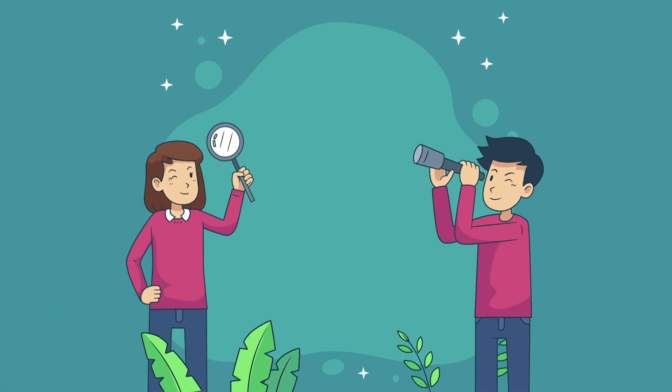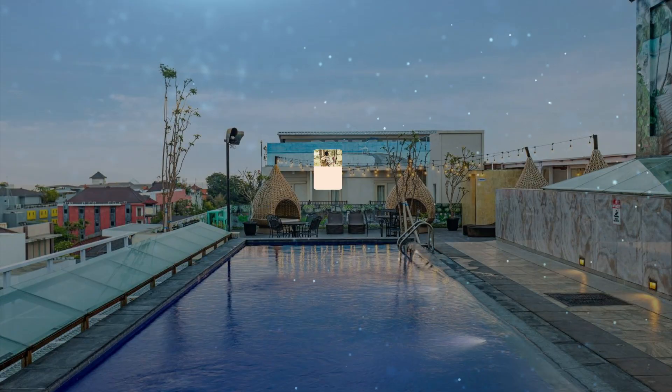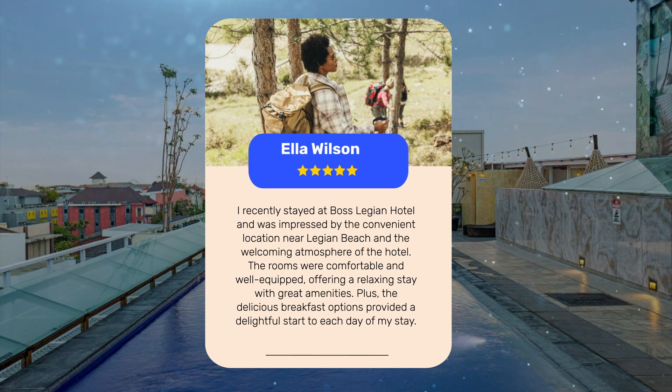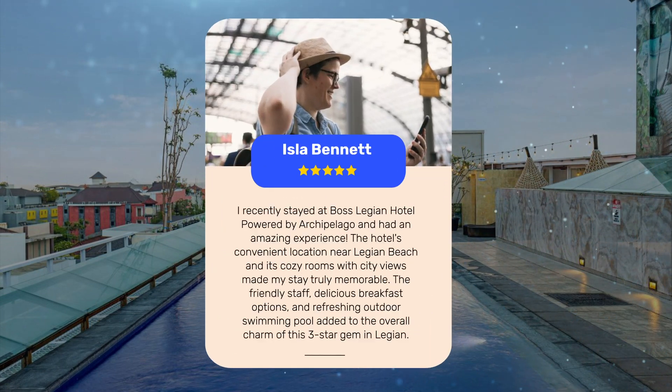Let's see what other travelers had to say about this hotel. One guest recently stayed at Boss Legion Hotel and was impressed by the convenient location near Legion Beach and the welcoming atmosphere. The rooms were comfortable and well-equipped, offering a relaxing stay with great amenities, plus delicious breakfast options that provided a delightful start to each day. Another guest had an amazing experience at Boss Legion Hotel, powered by Archipelago.